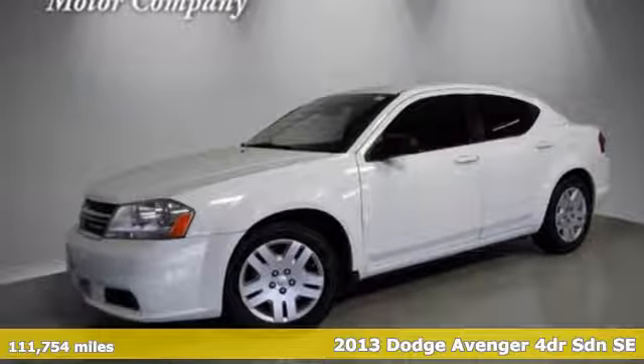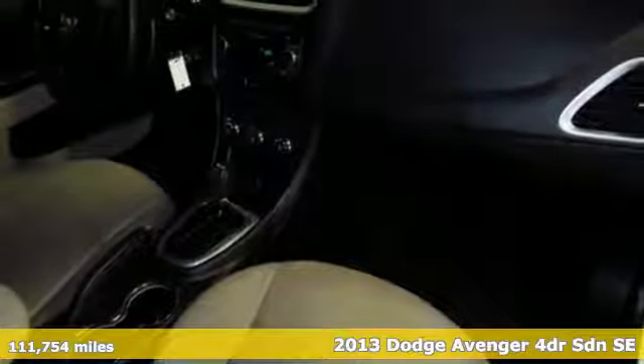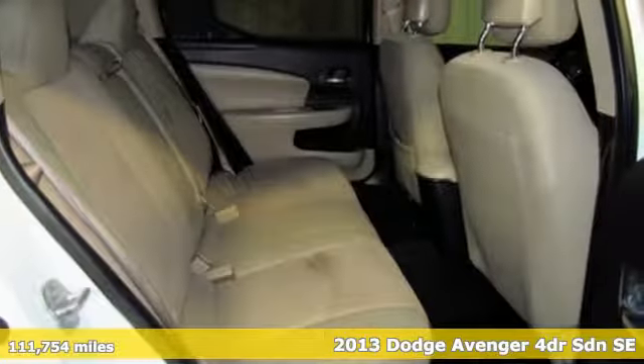Here's a 2013 Dodge Avenger. From its sporty looks to gracious accommodations, it's the midsize sedan that is big on fun.